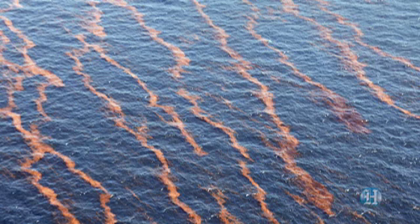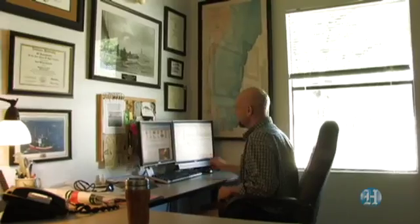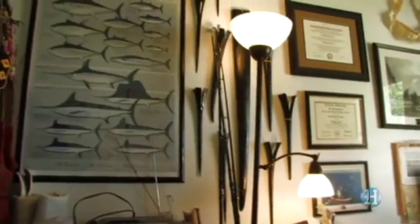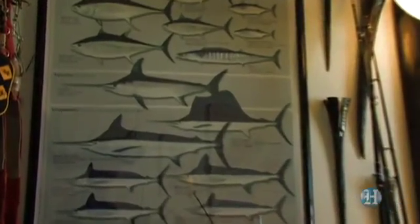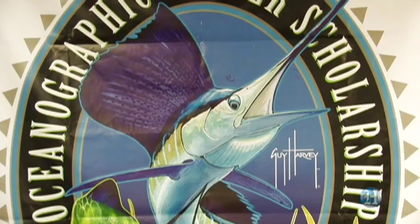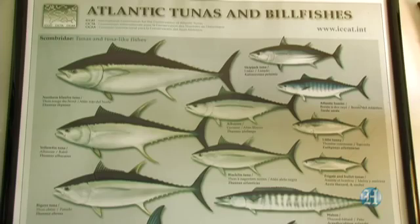If it stays inshore, then you impact the whole suite of coastal fisheries — oysters, crabs, shrimp, things like snappers and groupers, tarpon, snook — major commercial and recreational species. If, on the other hand, it stays offshore, then you impact a whole different suite of fish: things like tunas, sailfish, marlin, mahi, or kingfish — kind of your iconic fish for the state of Florida and its recreational fisheries.